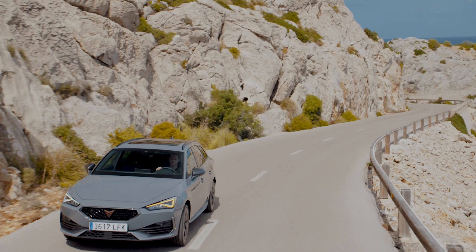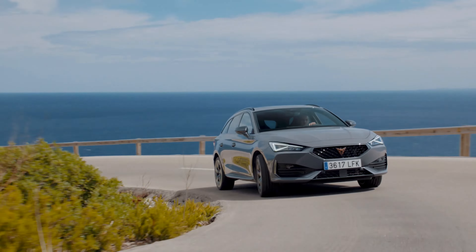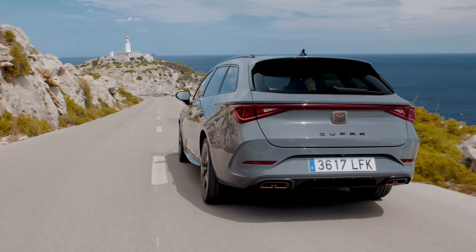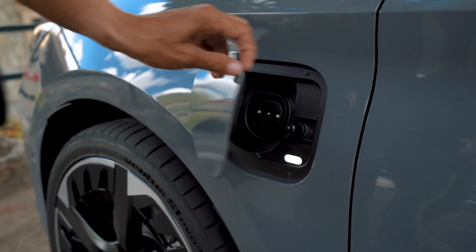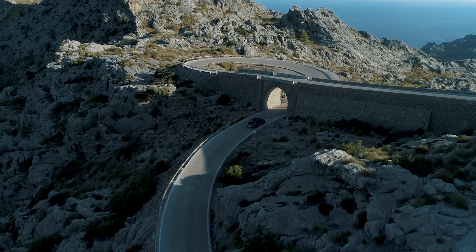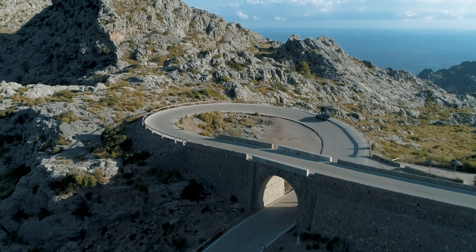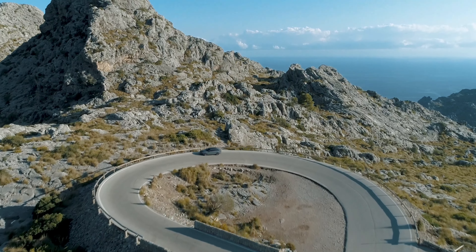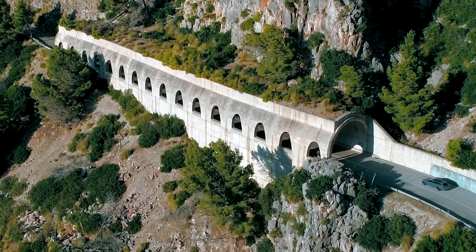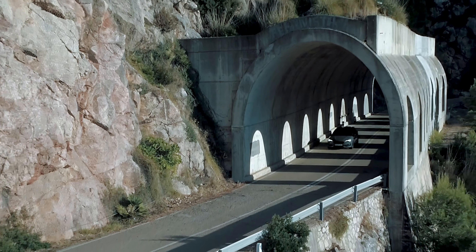Les aspects sécurité et aide à la conduite n'ont bien entendu pas été oubliés, puisque la Cupra Leon est équipée de toutes les dernières technologies du groupe Volkswagen. Le créneau redouté devient un jeu d'enfant avec l'assistance Park Assist et la caméra de recul. Vous serez accompagné tout au long de votre trajet avec le régulateur de vitesse adaptatif prédictif, qui utilise les données de trafic du GPS pour anticiper la circulation, adapter la vitesse et freiner si nécessaire. La technologie Lane Assist s'assurera que vous restez toujours dans votre voie, même en cas d'urgence, et prendra un contrôle semi-automatique du véhicule si nécessaire. Même à l'arrêt, les assistants de sortie de stationnement et d'ouverture des portières vous éviteront les accidents les plus inattendus.